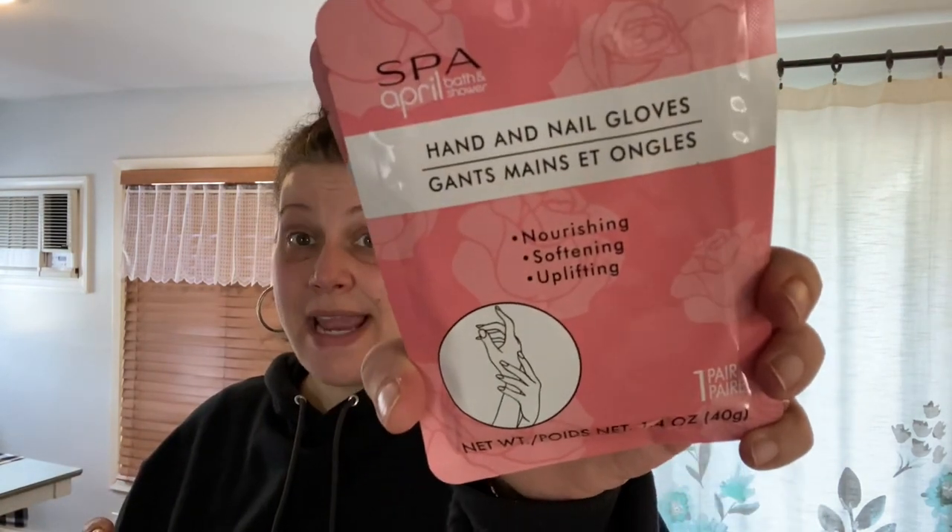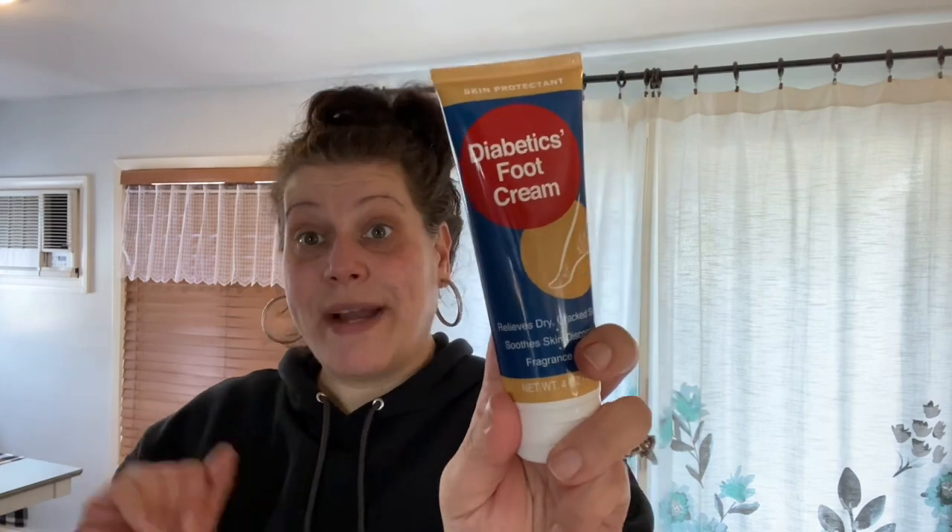I got four of the April Bath and Shower hand and nail gloves because my husband has been complaining about cracked hands from the cold weather, all the sanitizing and washing. I suggested a hand mask together and he was totally down. I also picked up the diabetic foot cream — which doesn't have to be just for feet — it's fragrance-free and a really good moisturizer for dry and cracked skin. My mom was about to buy an $18 cream and I told her to try this — she loved it. I got it for my husband to try for his hands as well.